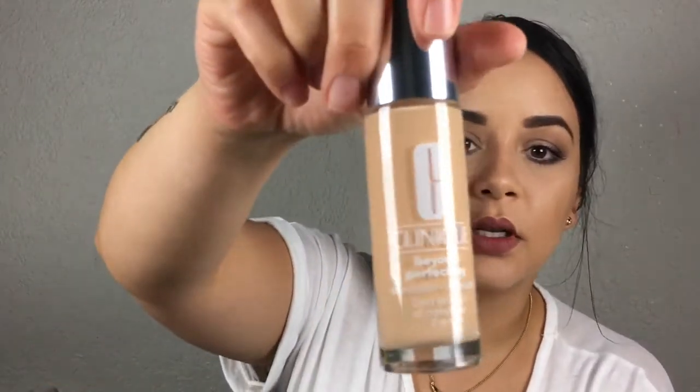I also got the Clinique Beyond Perfecting Foundation and Concealer — it's a two-in-one. The shade is 6.5 Buttermilk. It says it's for dry combination to combination oily, and I am oily. I'm also trying to get out of the neutral box with my makeup. I got an Urban Decay palette — it was on sale, I think for around $24, and I'll link it below if it's still available at Urban Decay and Sephora.